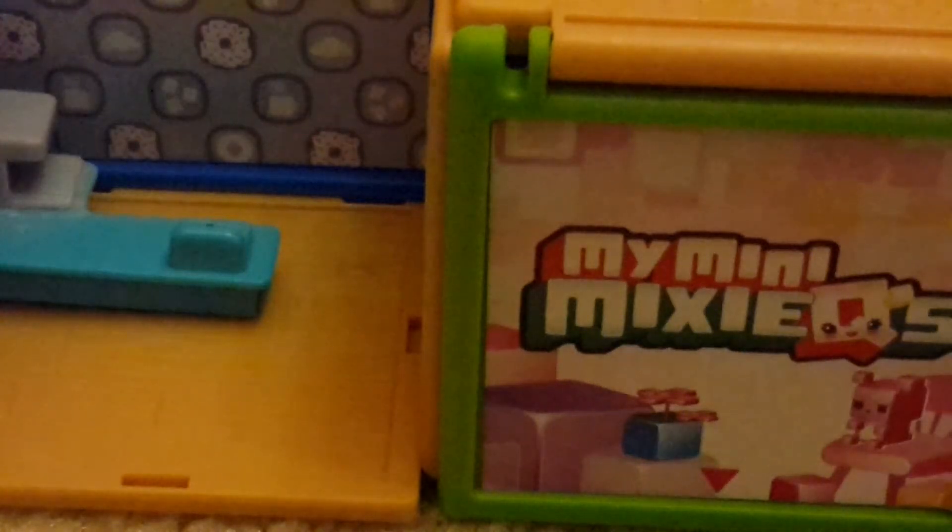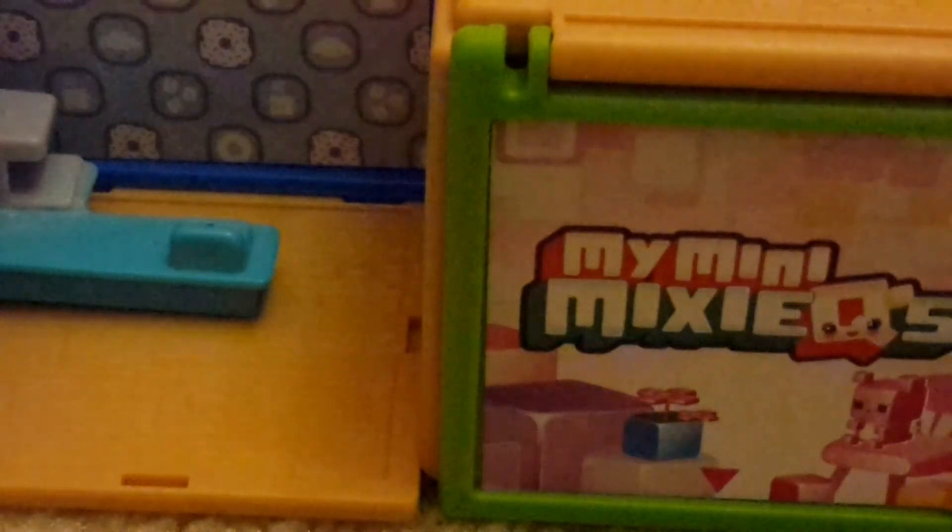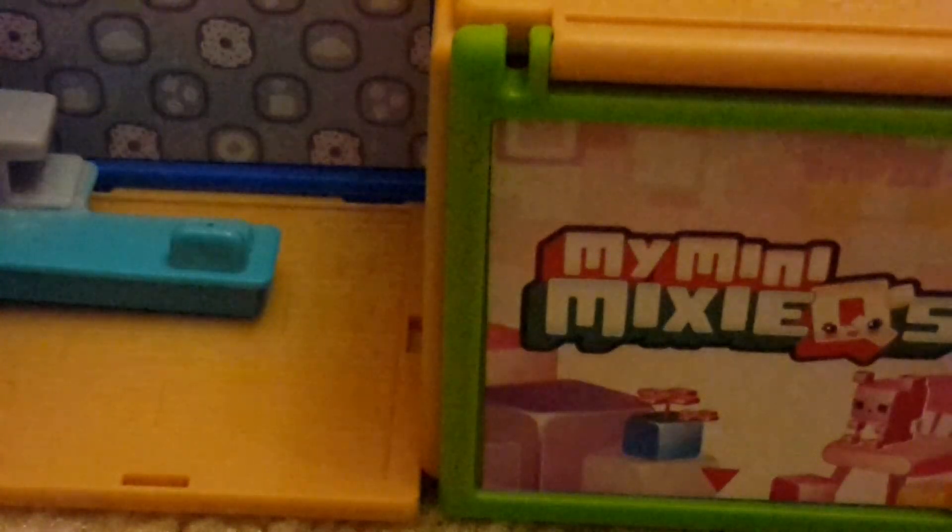That was my Mini Mixies collection. Bye!